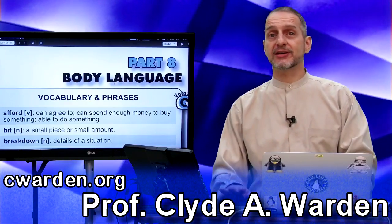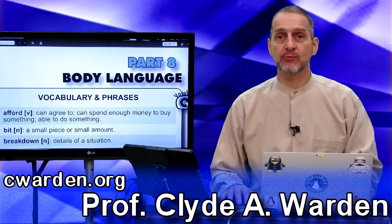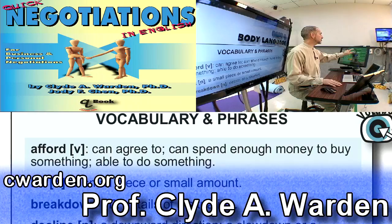This is part eight of our negotiation book, Body Language, and we're going to look at the vocabulary now. Let's jump right into the vocab.